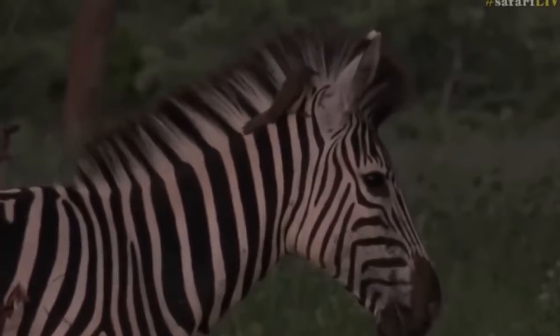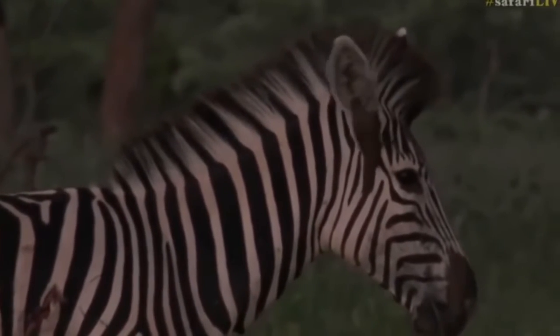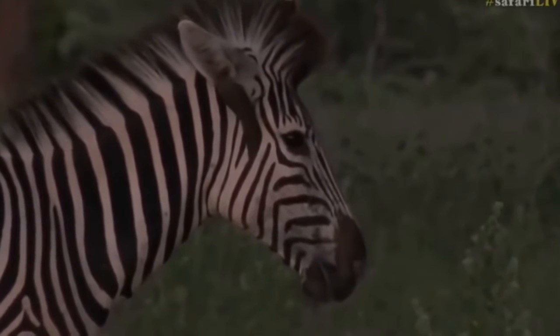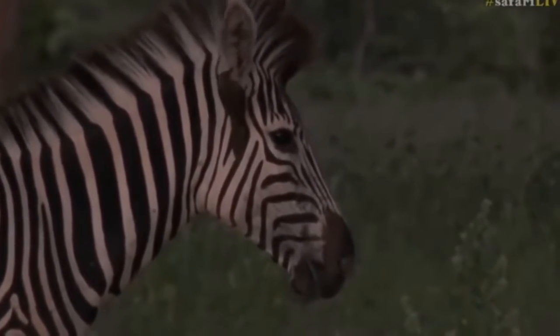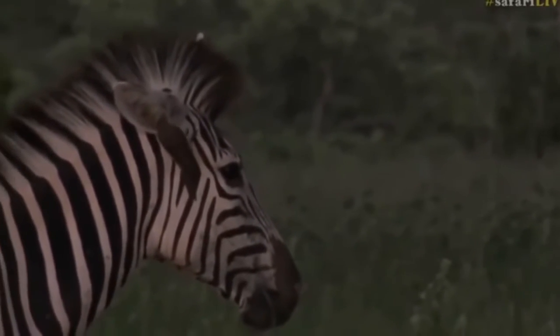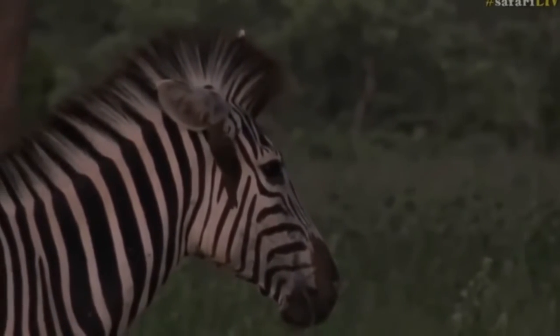The coloration is contrasting white and black transverse stripes all over the body. The coloration may vary slightly depending on the zebra breed. The neck is muscular and large. The zebra is a close relative of wild horses, donkeys, tapirs, and rhinoceroses.